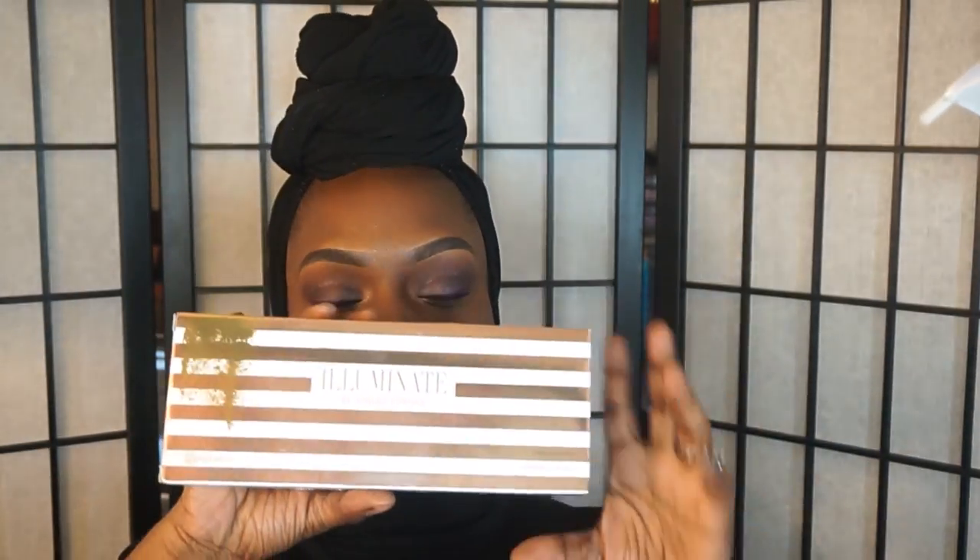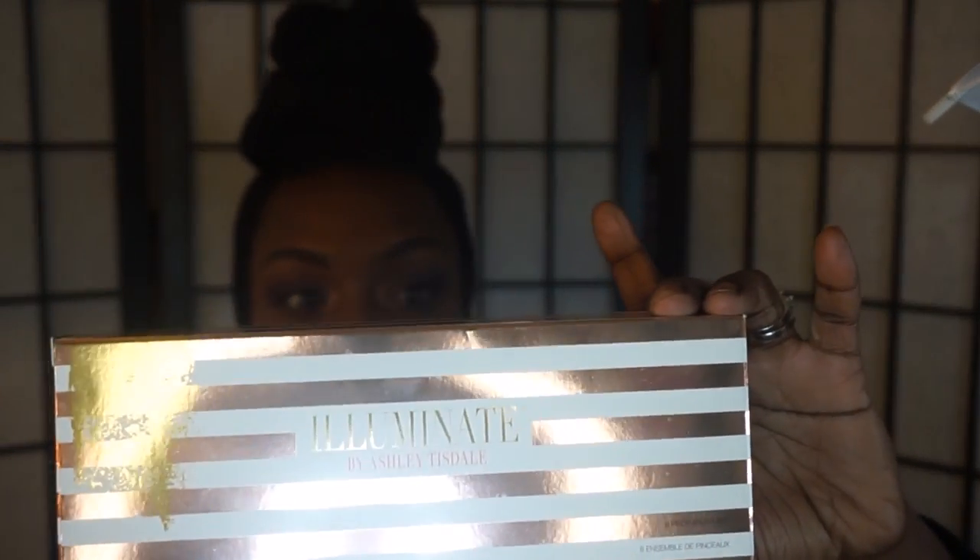The brushes are from BH Cosmetics. I love BH Cosmetics brushes — they are really affordable. The brush set I'm talking about is the Illuminate by Ashley Tindall. The box looks like this and it is an eight-piece brush set. I'm going to go over the brushes that come with it — this is just the empty box so you can see what it looks like. You can purchase them at BH Cosmetics and I'll leave the link below. I actually have two sets of them now.